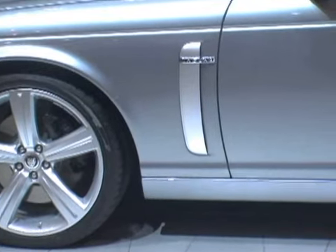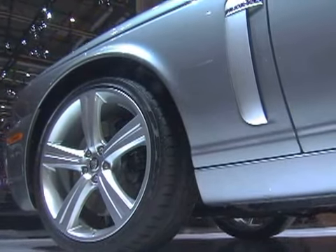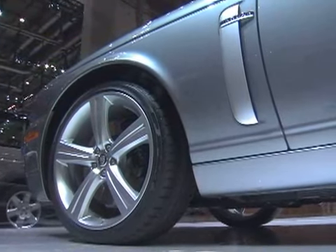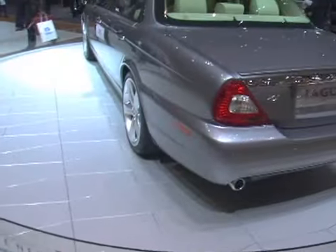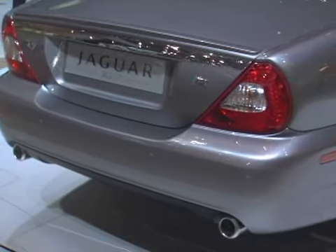There are also two new power vents behind the front wheels. They mimic the vents of the XK, and we suspect this styling cue will become a signature Jaguar feature. Out back, designers added a subtle lip spoiler and a full-width chrome band to tie it all together.